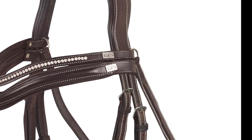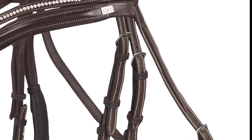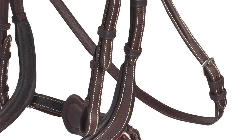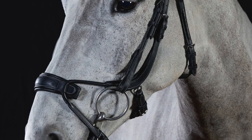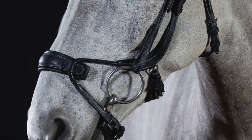All leather work on the Premier bridles has a contrast stitch and raised detailing down the cheeks. The Alpine bridle has contoured cheeks — this helps avoid any major nerves in the face.